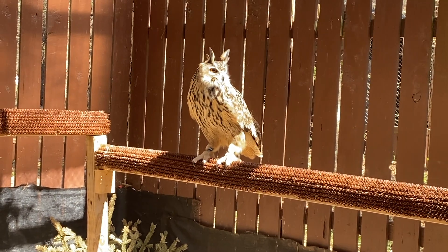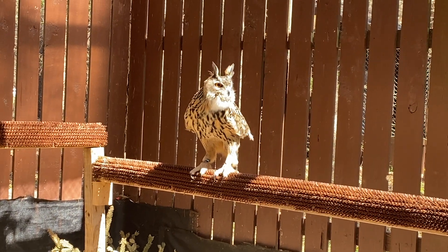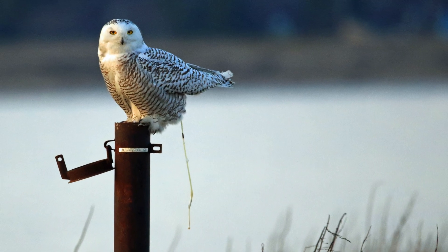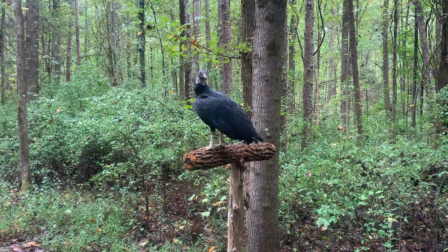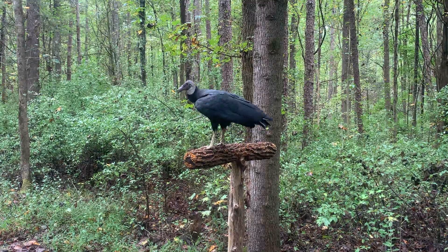Not all raptors use this unique technique though. Owls are not as concerned about a messy nest, so they poop directly behind or under themselves. And vultures? Well, they relieve themselves directly onto their legs.